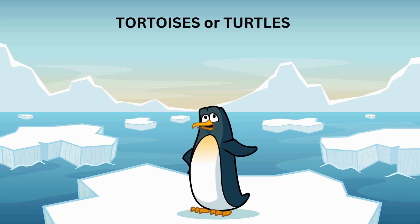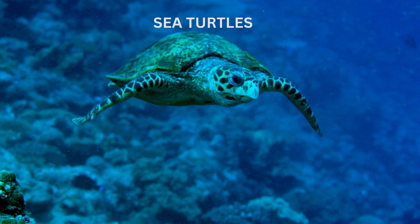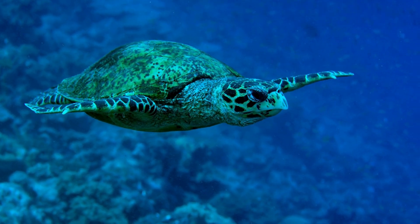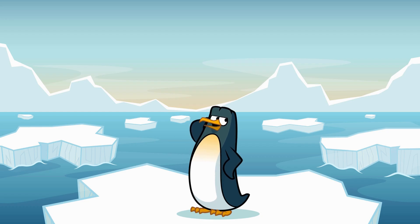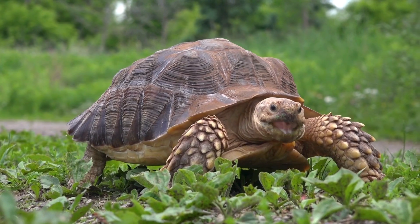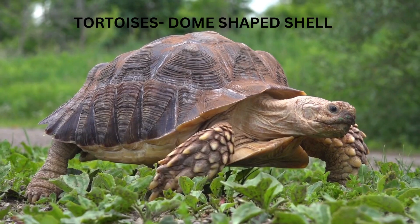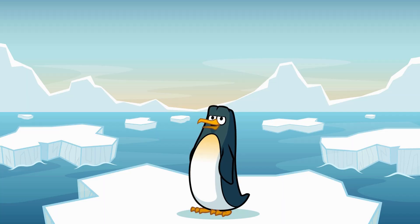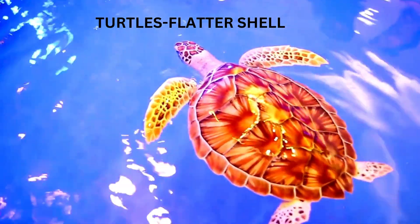Tortoises belong to the turtle family, which means they're closely related to other turtles like sea turtles and freshwater turtles. The main difference is that tortoises are land dwellers — they live on the ground and don't spend time in the water like their turtle cousins. Tortoises have dome-shaped shells perfect for protection on land, and thick, sturdy legs with claws to walk on rough terrain. Turtles, on the other hand, have flatter shells and webbed feet, which make them great swimmers.